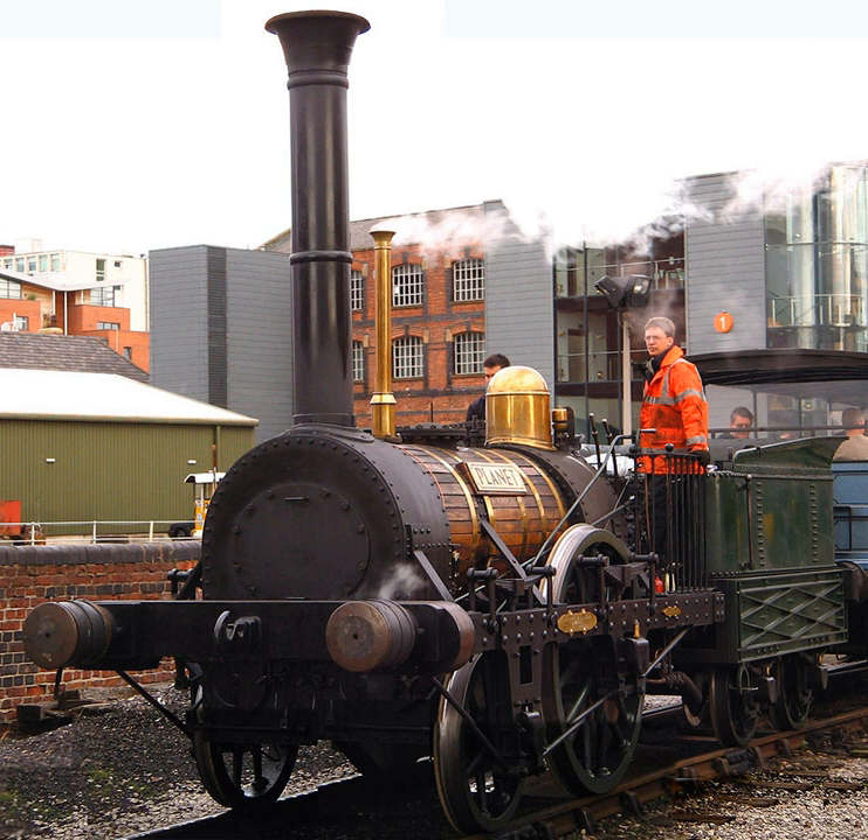The Planet locomotives appear closer to subsequent types, and conversely look quite different from the Rocket, although only a year separated these two designs, with Stevenson's Northumbrian representing an intermediate evolutionary step. Other improvements include a steam dome to prevent water reaching the cylinders, and buffers and couplings in a position setting a new standard.